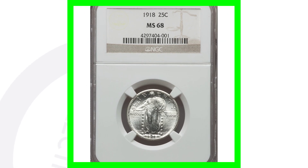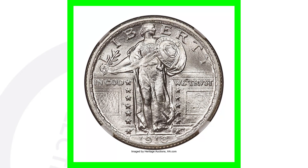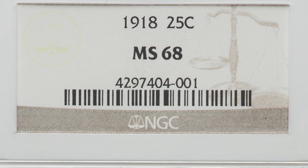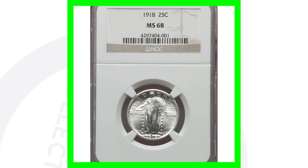Here's a 1918 No Mint Mark that is a very high grade — Mint State 68. A 70 is a perfect score on the coin grading scale, so this coin is in excellent condition, and that's why it sold for over $7,000. If you have a Standing Liberty Quarter from 1918 in this condition, you might want to consider having it graded, as long as it hasn't been cleaned or anything.